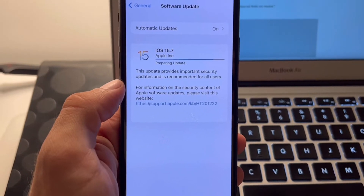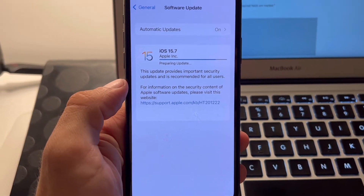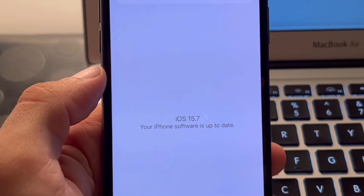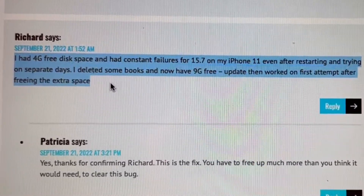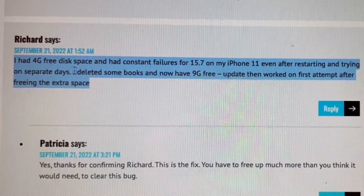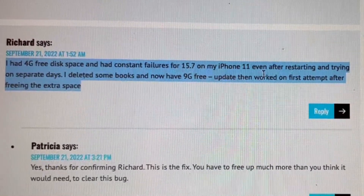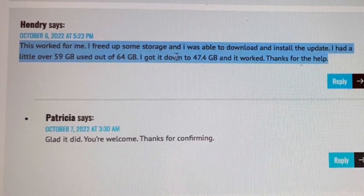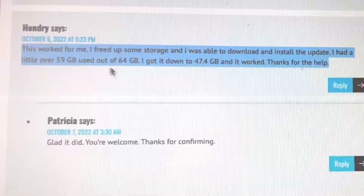As soon as enough storage is available, try again and you'll see that the iOS 15.7 update will go through normally. This has been confirmed by Richard, another iPhoneTrix.org user. He needed 9 gigabytes of free space, while Henry also mentions that he was finally able to install iOS 15.7 after freeing up storage space.